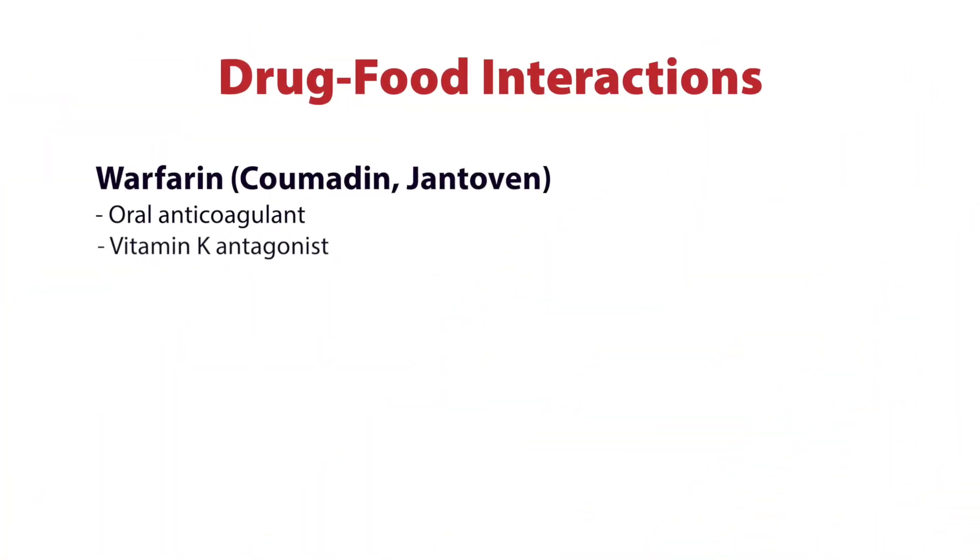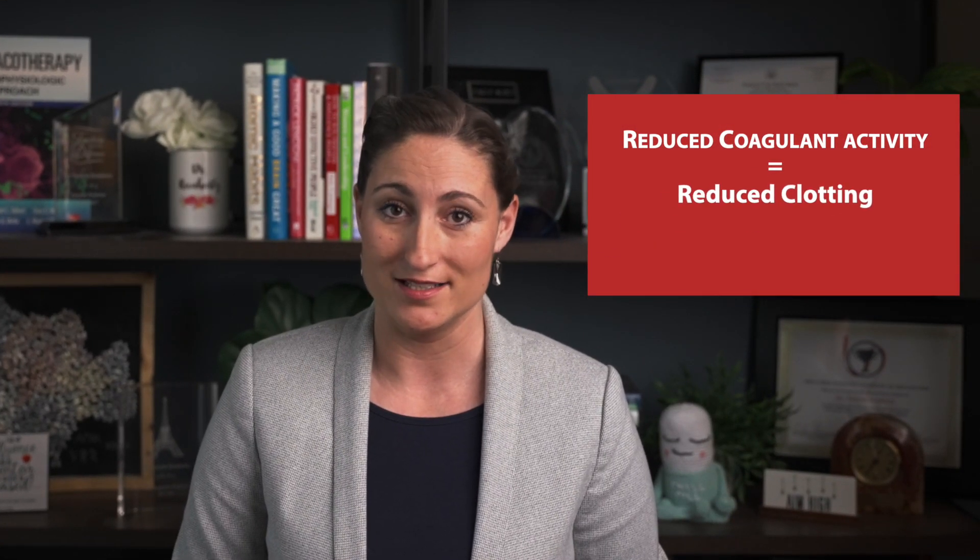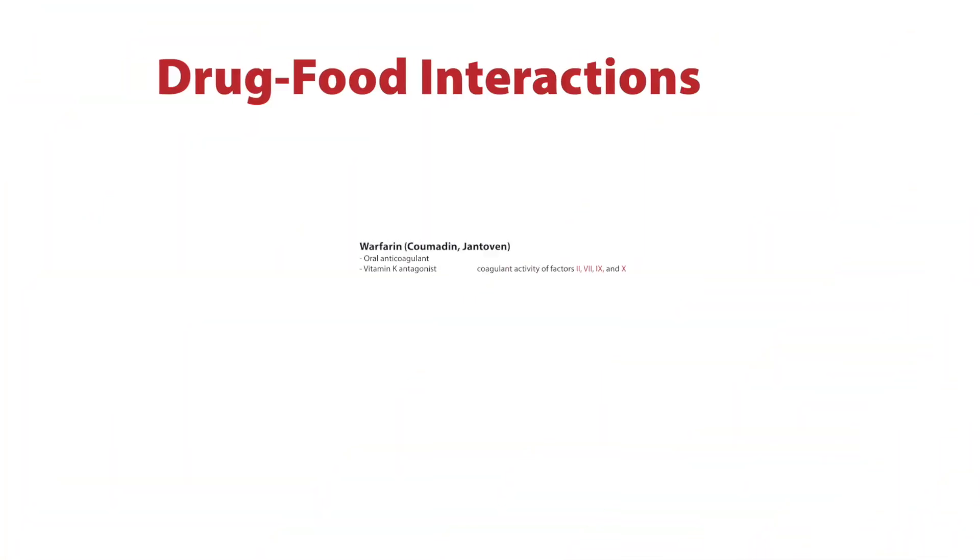Warfarin works as a vitamin K antagonist. If you have less vitamin K, you have reduced coagulant activity of factors 2, 7, 9, and 10. Reduced coagulant activity means reduced clotting, and warfarin has now done its job as an anticoagulant.